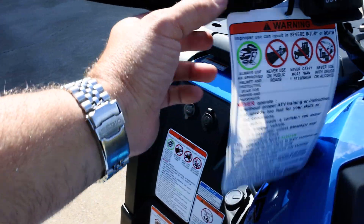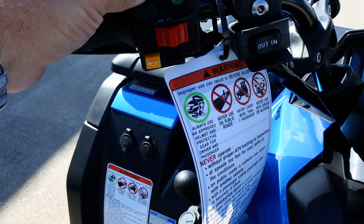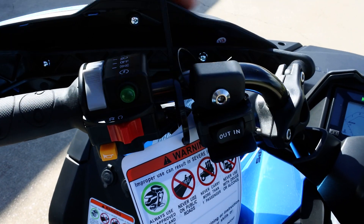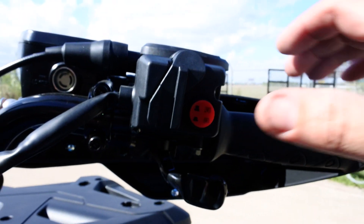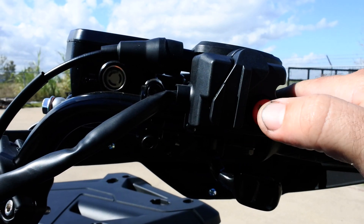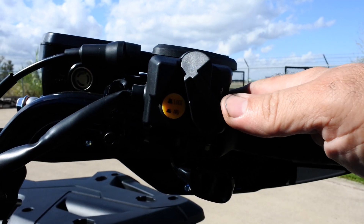Your winch switch and horn button are right here, along with engine run and off. The headlights are those really great-looking LEDs, and it has hand guards. This is selectable two-wheel drive and four-wheel drive on the fly, so you can select between the two easily. When it's in four-wheel drive, you can also lock the front differential, giving you all four wheels with full power and full lock.